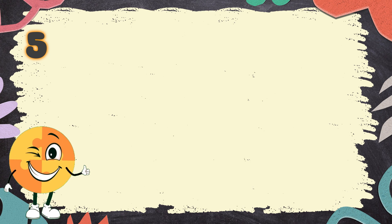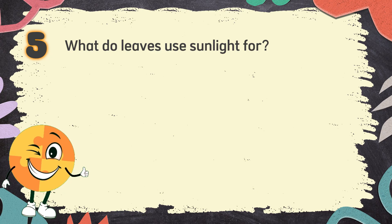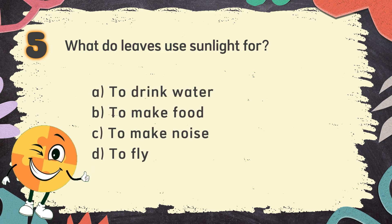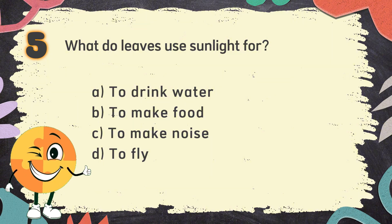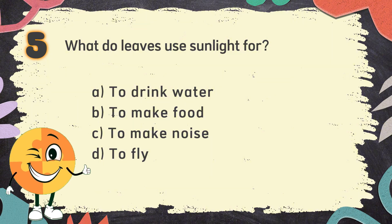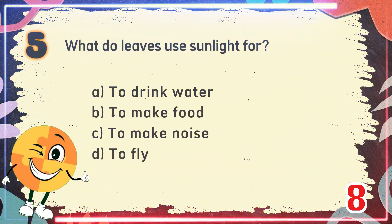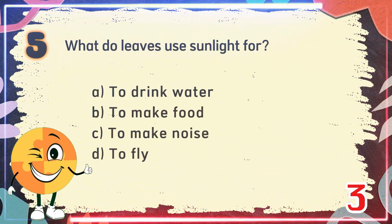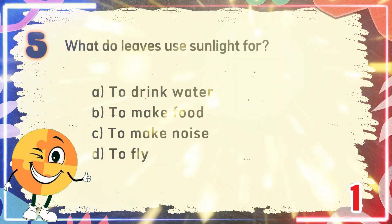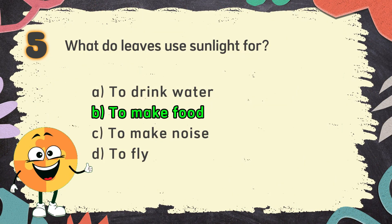Number 5. What do leaves use sunlight for? The choices are: A. To drink water, B. To make food, C. To make noise, D. To fly. The correct answer is B. To make food.